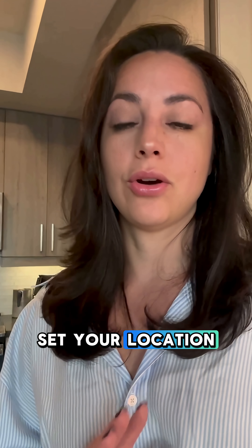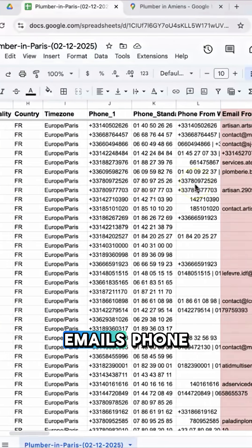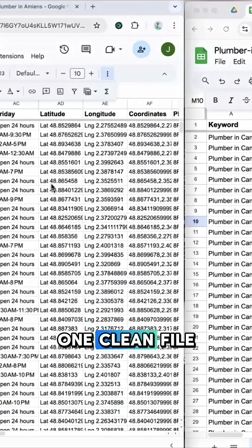Pick the niche, set your location — like plumbers in Miami or salons in London — hit search and boom. You've got names, emails, phone numbers, and websites, all ready to download into one clean file.